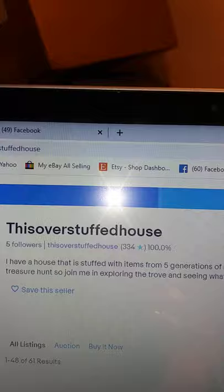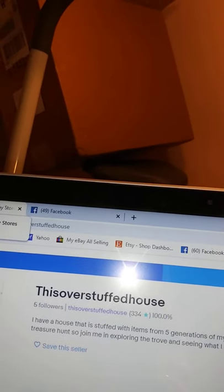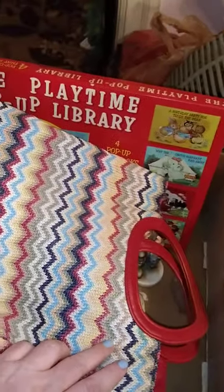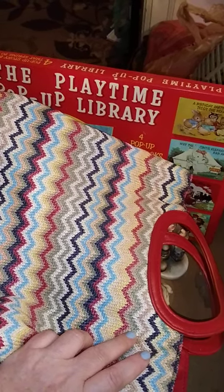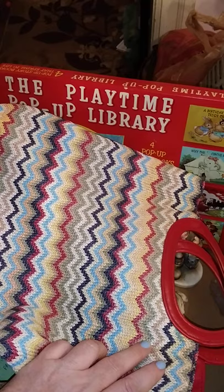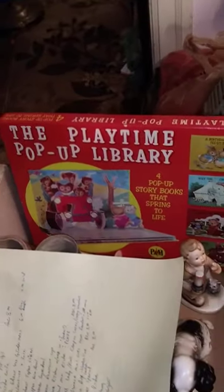We are turned around this way this time. It looks like I have Tinkerbell on my screen. Anyway, this overstuffed house — I want to show you, I went to a flea market last weekend. I drove two hours to get to Mechanicsburg to a flea market because they're open. Not in Delaware County.